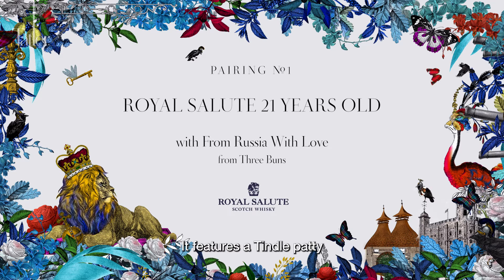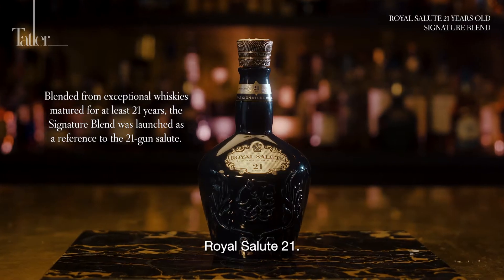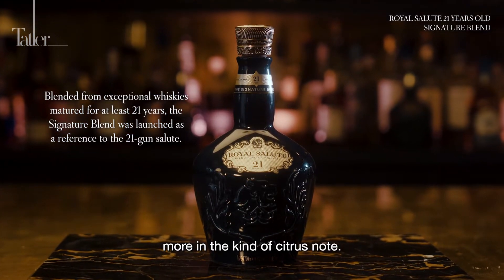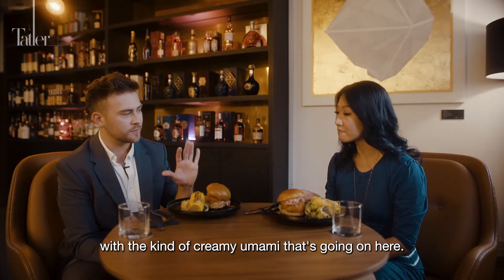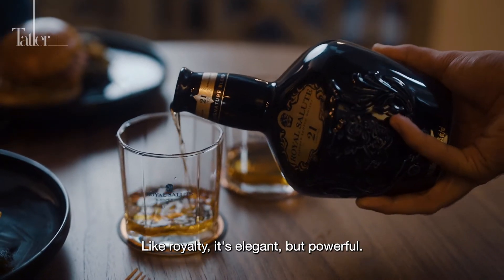The first burger features a Tyndall patty with roasted garlic miso, parsley butter, and truffle aioli. Because it's a chicken-style burger, Matt suggests starting with the Royal Salute 21 — a bit lighter, with citrus notes that won't overwhelm the burger. It should make a nice contrast between the sweet and citrus flavours and the creamy umami of the dish. Like royalty, it's elegant but powerful.